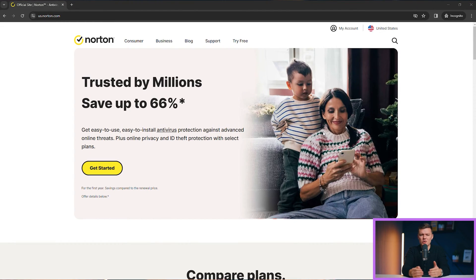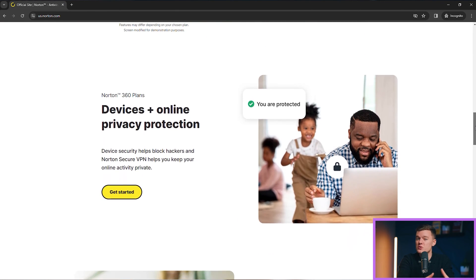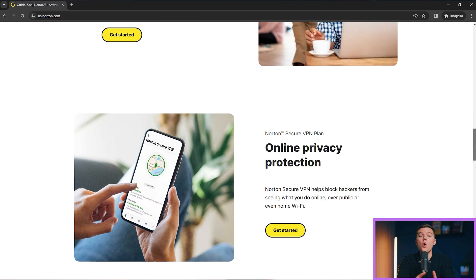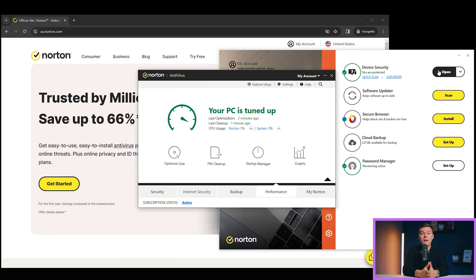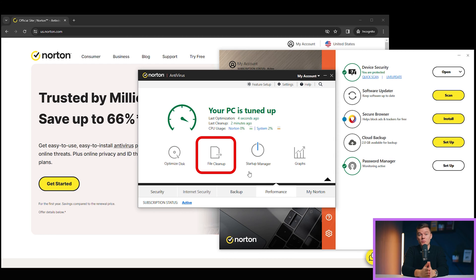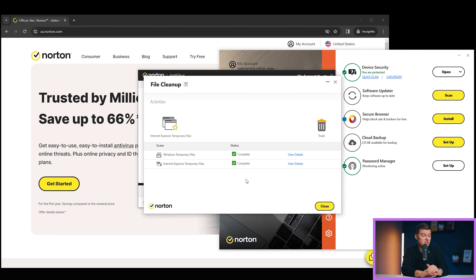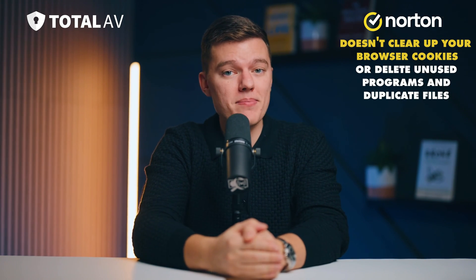Moving on to Norton 360. Offering impressive device tune-up options, it's almost as if Norton 360 took a speed potion. Its powerful real-time protections go after pesky malware, PUPs, and adware, which might be the culprits behind the slow performance of your PC. I have to give props to Norton's disk optimization tool as well — in just minutes, my disk was defragmented, feeling all shiny and new. And let's talk about that quick file cleanup scan, which identified and removed all of my junk files in no time. Keep in mind, unlike Total AV, Norton sticks to cleaning junk files and doesn't clear up your browsing cookies or delete unused programs and duplicate files.